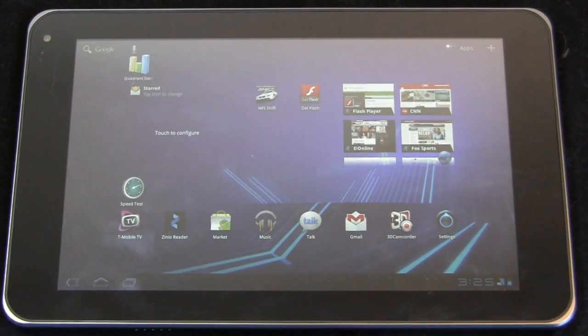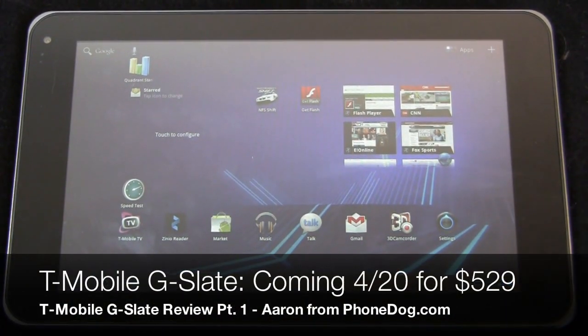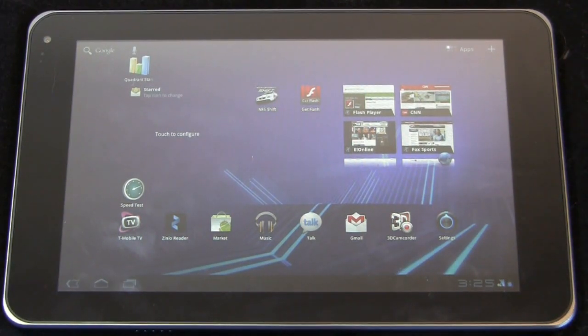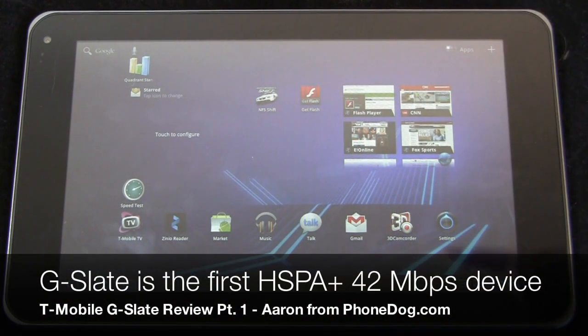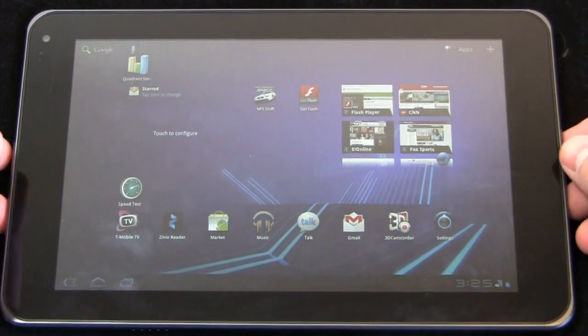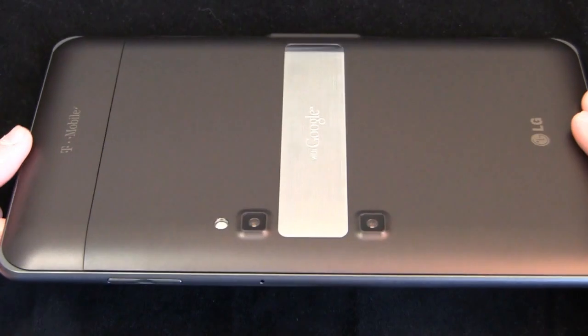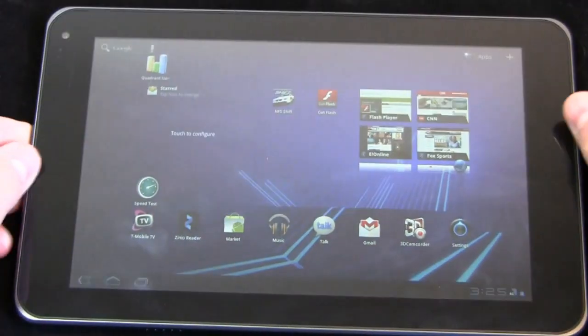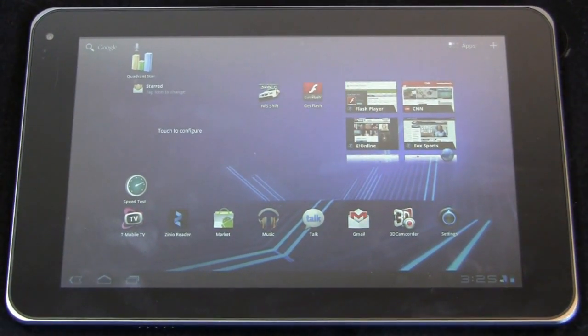So here it is, the T-Mobile G Slate — T-Mobile's first on a couple of different fronts. It's the first tablet to support 42 megabits per second HSPA Plus for super fast network speeds. Second, it's the first tablet to have Android 3.0 Honeycomb — the Streak 7 only had Android 2.2. And third, it's the first tablet on T-Mobile's network to support 3D content, both the ability to create your own with stereoscopic 5 megapixel cameras on the back and the ability to view it on the tablet.